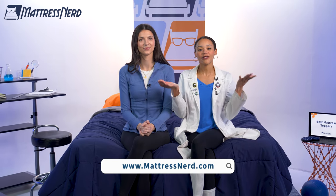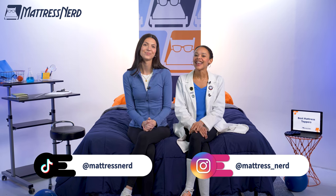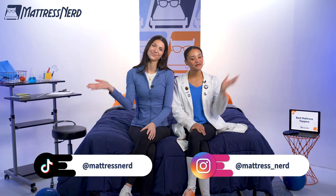All right, friends, that's a wrap on our best mattress toppers video of the year. If you found it helpful, be sure to give us a like, leave Lauren and I a comment below, and most importantly, subscribe to our YouTube channel. And if you want to know more about any of these picks, you can head on over to mattressnerd.com, or that roundup will be linked in the description below. We also have a ton of sleep content here on our YouTube channel, as well as on TikTok and Instagram. So be sure to check that out. Thanks for watching. See you next time. Bye.